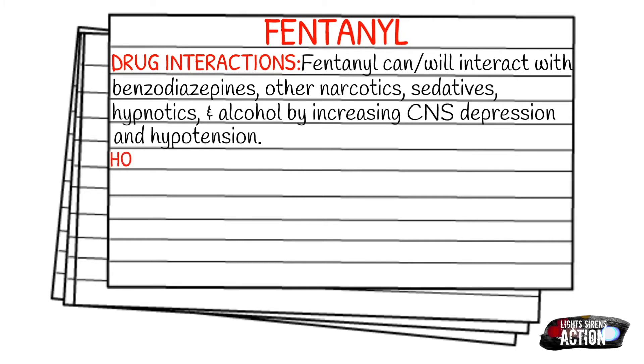Also, how it is supplied: fentanyl can be supplied in a 50 microgram per 1 mL vial, or it can be supplied in a 100 microgram per 1 mL vial.